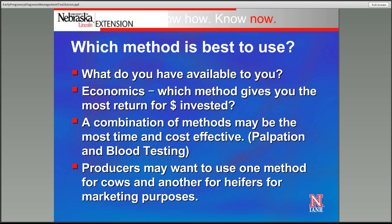A combination of methods may actually be the most time and cost effective. For example, with a traditional 60-day breeding season, if we pull those bulls and then bring cows in 30 days later, we might use a combination of palpation and blood testing. A lot of those cows are going to be 60 to 90 days pregnant, and some will only be 30 to 60 days pregnant. Palpation will easily identify cows that are 60 to 90 days pregnant but may not pick up cows in that 30 to 60-day window. So we palpate those cows, identify the pregnancies we can, then put the uncertain cows in a separate group, pull a blood sample on those, and look for cows that may be pregnant but we couldn't identify through palpation.